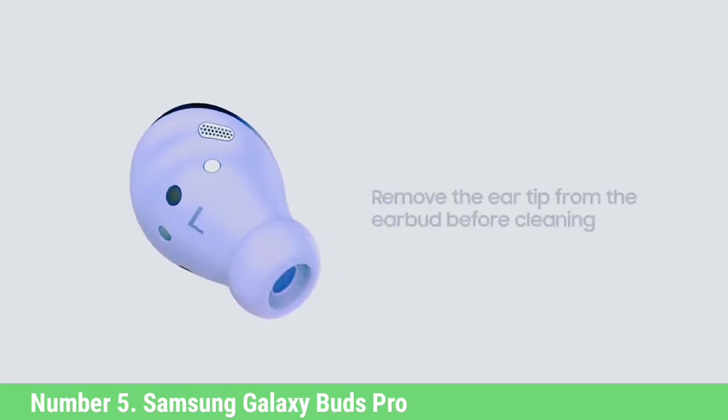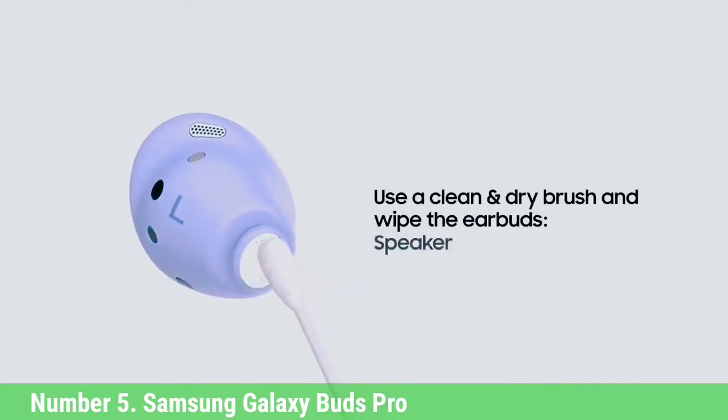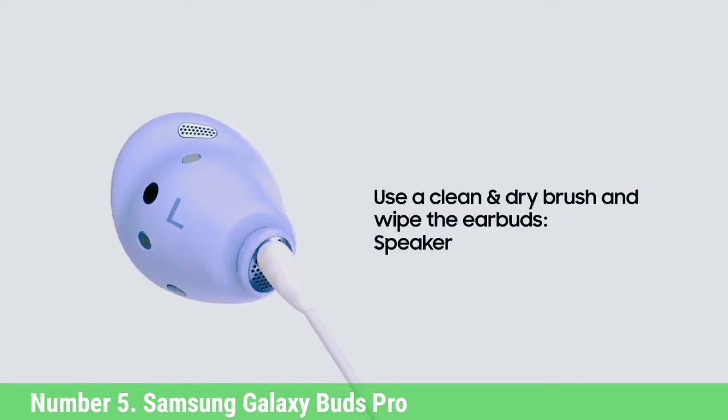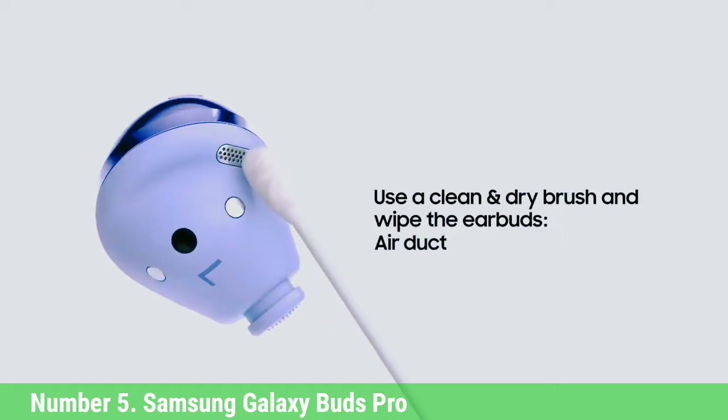A great earphone at a great price. The Buds Pro are mostly impressive, although just how good you think they are will ultimately depend on how well they fit your ears. For some people, the smaller Galaxy Buds 2 will be the better fit and better choice.